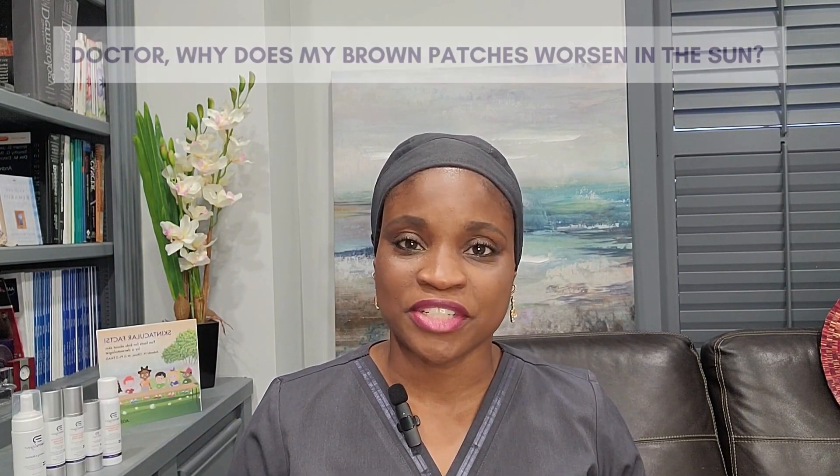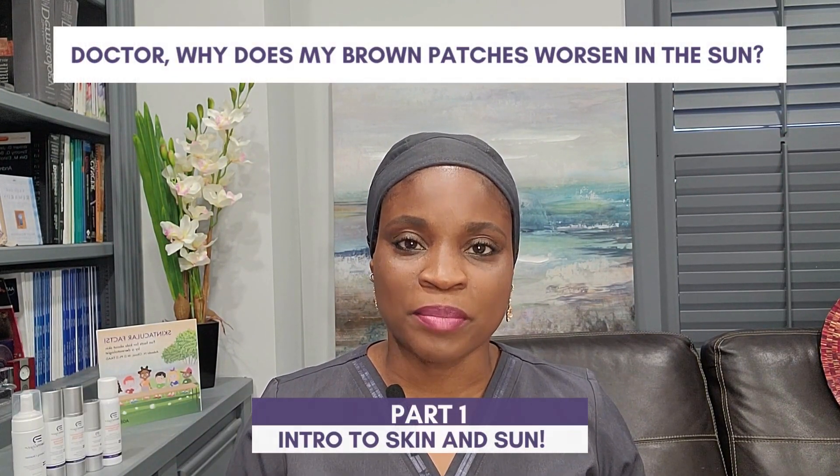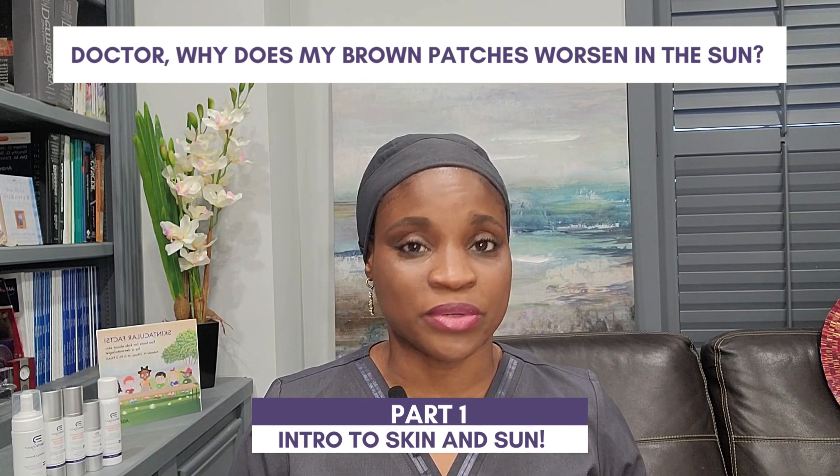Hello, everyone. Welcome back to Fundamentals with Dr. Adobio Bassi. I'm a physician-scientist, board-certified in dermatology and dermatopathology. In this video, I want to discuss how brown patches and spots on the skin can worsen in the sun.